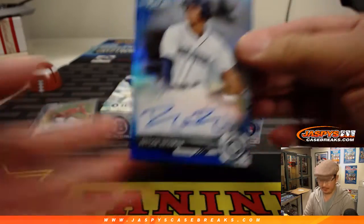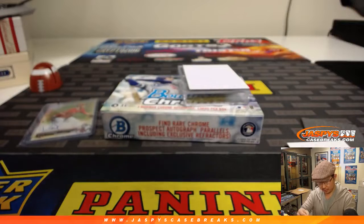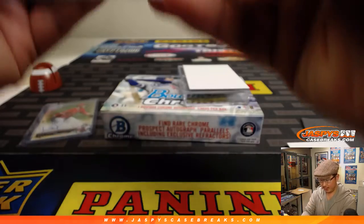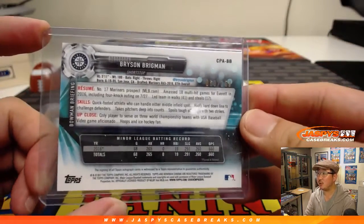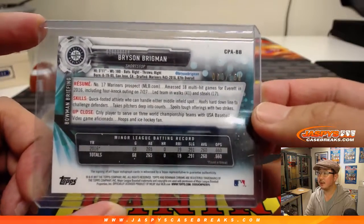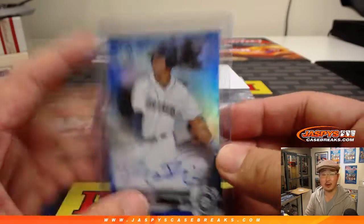It's Bryson Brigman, blue auto. Always good to get parallels. Solid box — that's numbered to 150, number 80 out of 150. He might get some time too with the Mariners rebuilding.